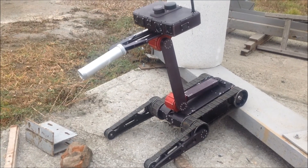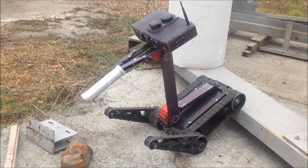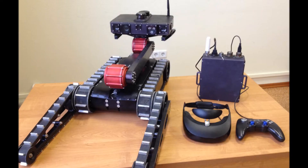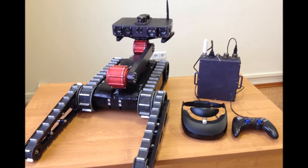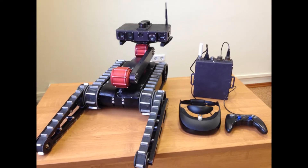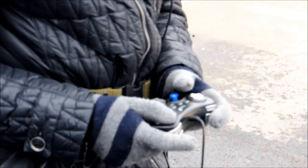The robot is controlled via a portable operator control unit, or OCU, equipped with virtual reality goggles and a joystick. The OCU is a battery-operated computer running Linux with a radio modem built in. Such an OCU design enables research in efficient human-to-machine interfaces for both indoor and outdoor environments.